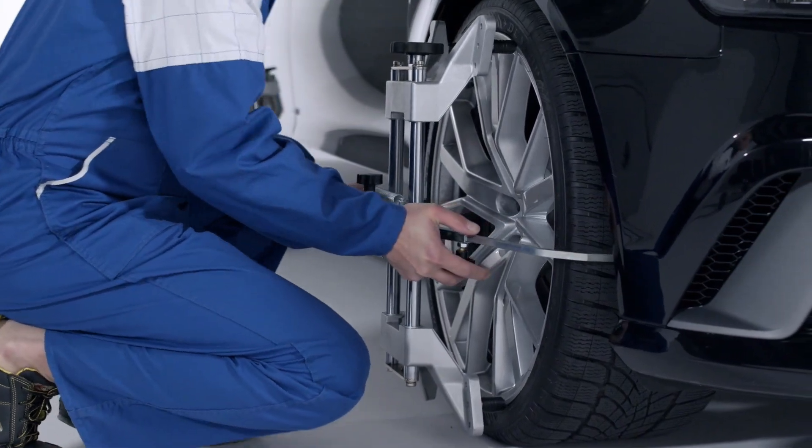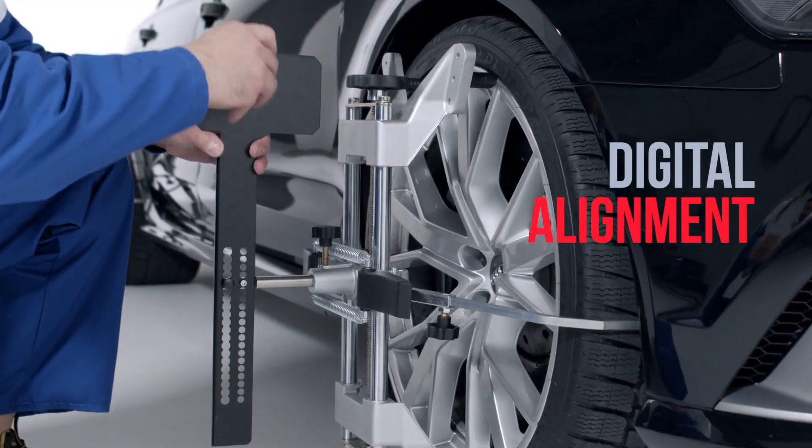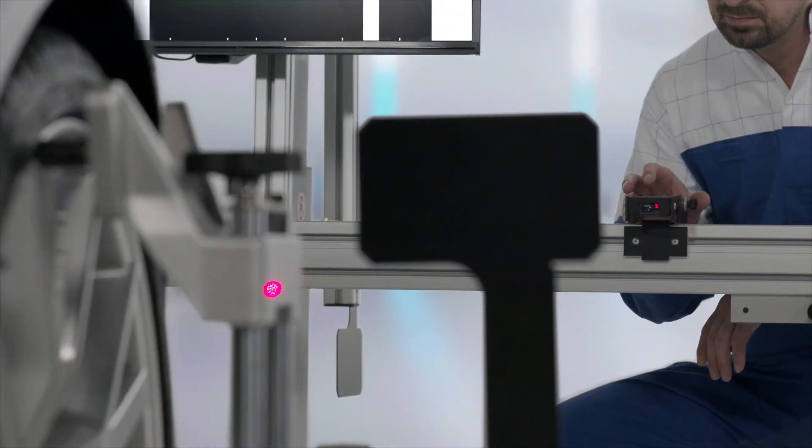For this purpose, TEXA relies on the use of digital distance measurers, with reference to the rear vehicle axle.